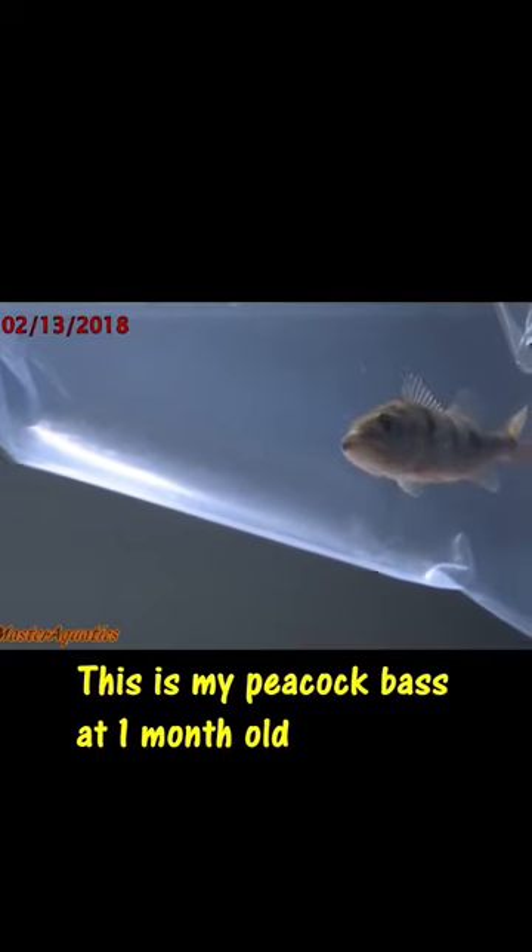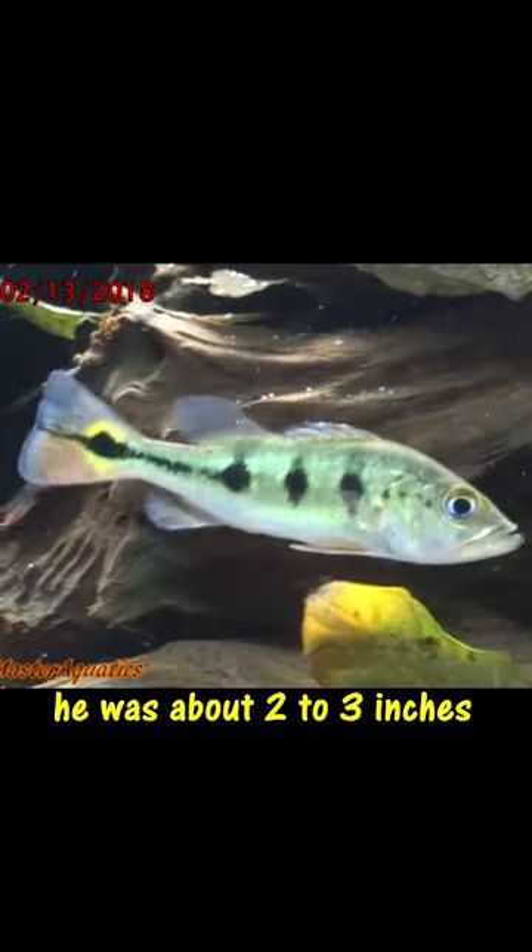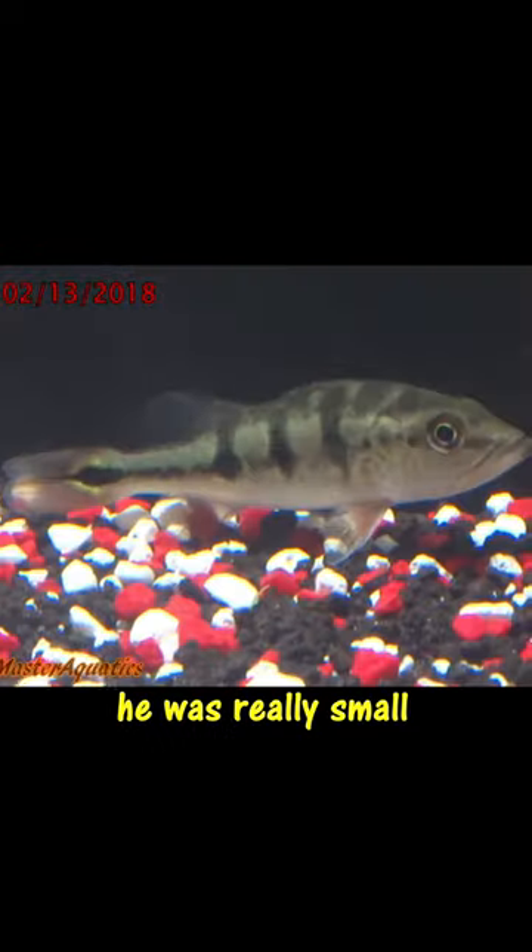This is my peacock bass at 1 month old. This is the first day that I got him and he was about 2 to 3 inches — he was really small. Only a couple days later he started eating. He was ready to start bulking.